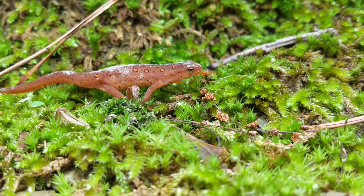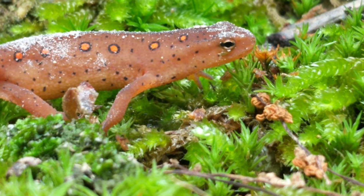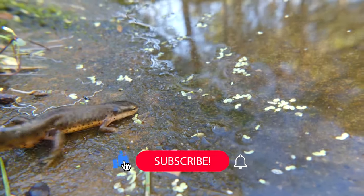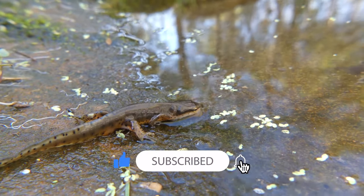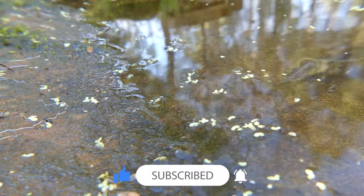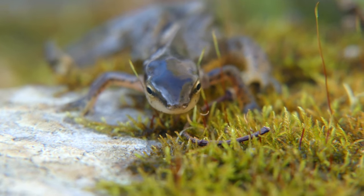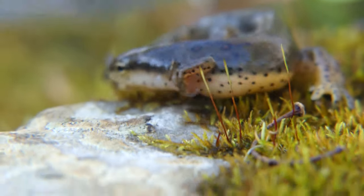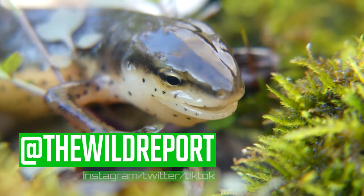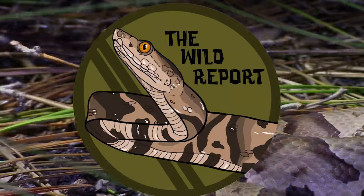Alright everyone, that's just about it for this video. I really hope that you enjoyed and learned something new about the Eastern Newt. If you did enjoy, please be sure to leave a like on this video, and consider subscribing to my channel for new educational wildlife content coming on Saturday mornings as often as possible. Also, for photos and video clips from my adventures, be sure to follow me on Twitter and Instagram at The Wild Report. Thanks so much for watching, and keep adventuring everywhere. This has been Zeno of The Wild Report, signing out.